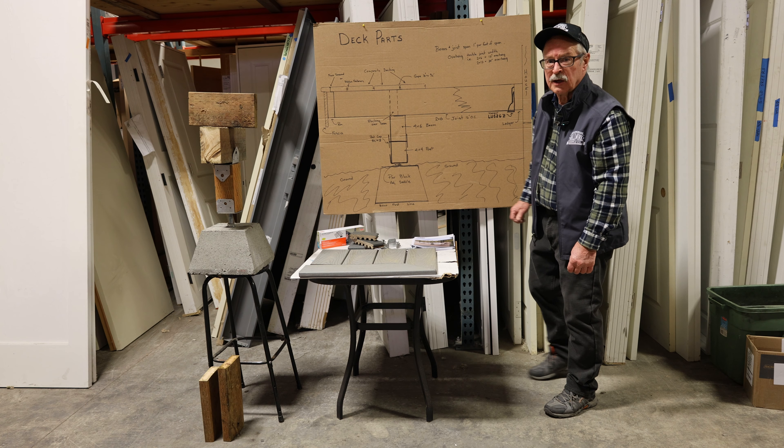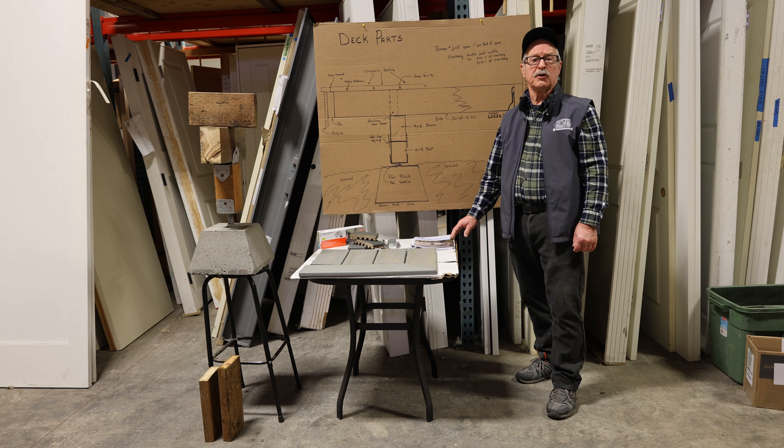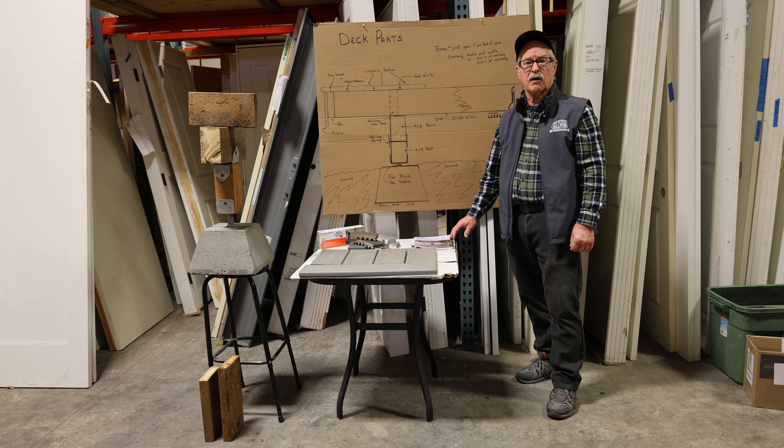Hey, Mike here from Bellingham Millwork. Getting to be that time of year when spring is just right around the corner and you may be thinking about a new deck or rebuilding your present deck.